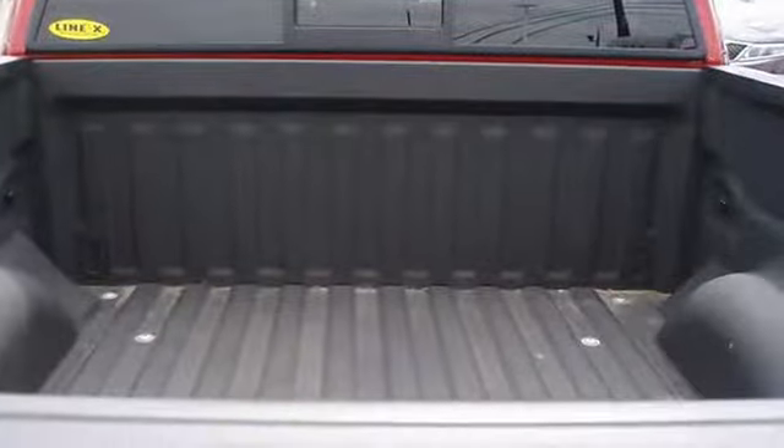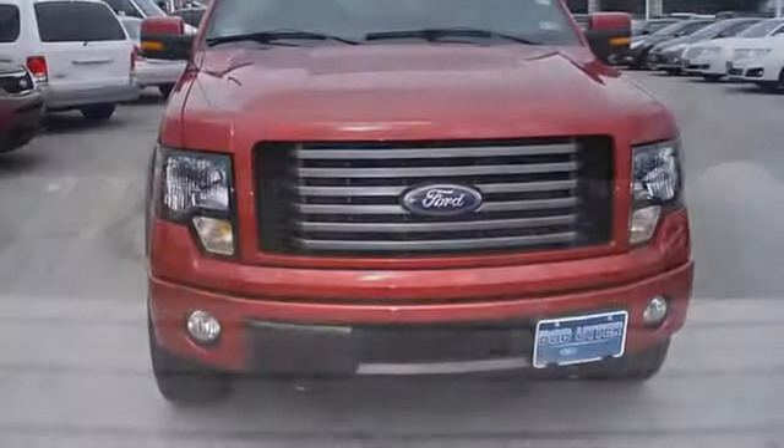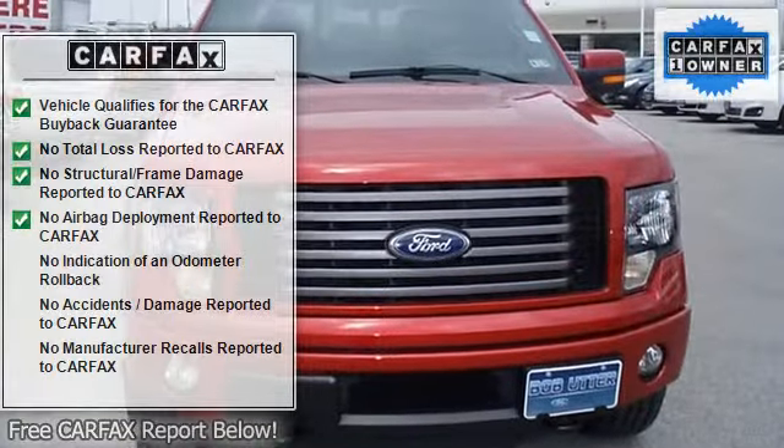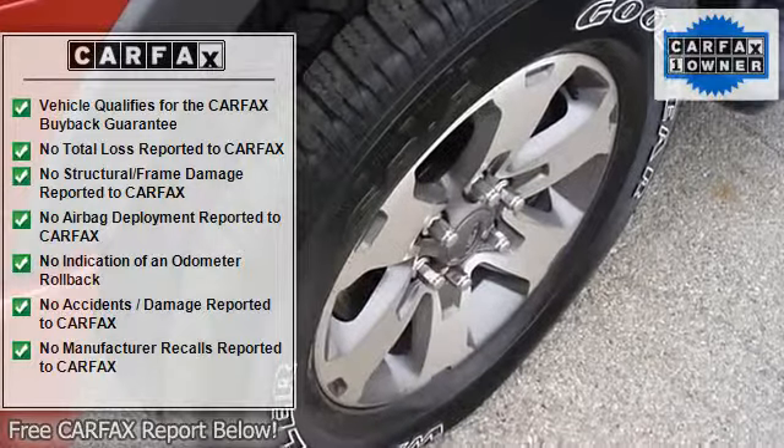Power windows, power locks, power mirrors, power seats, heated seats, SYNC, four-wheel drive, tow package, running boards, keyless entry, bed liner — and check out those wheels and tires.